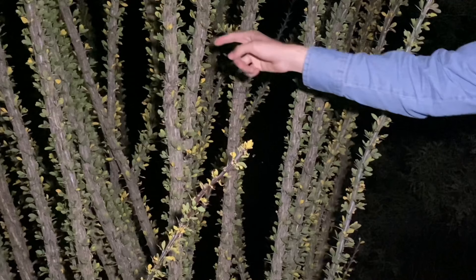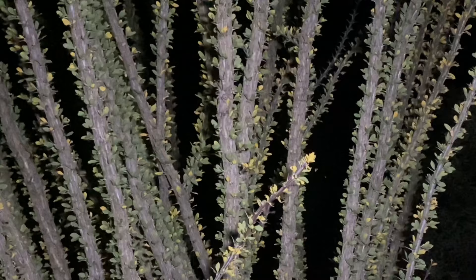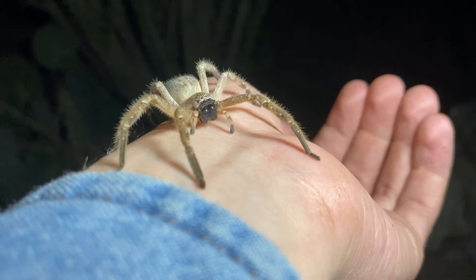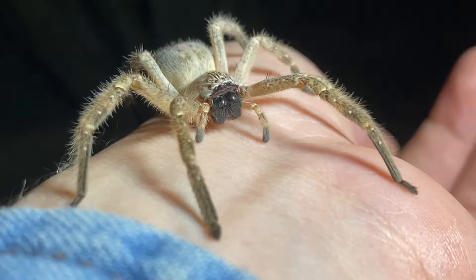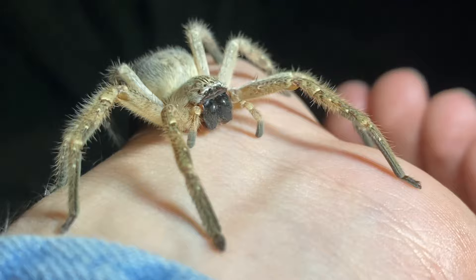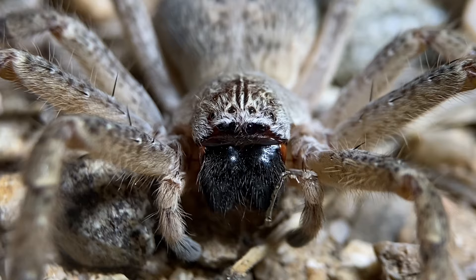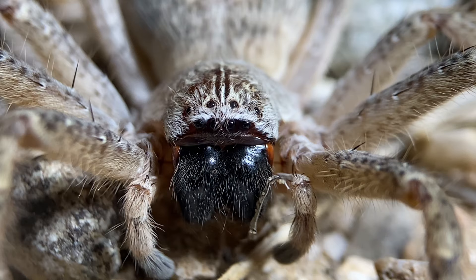We have an Olios giganteus spider up in this ocotillo here, and these ocotillos are quite spiny, and this species of spider is quite flighty, so it might be a little bit difficult to capture. Of any spider I've shown on this channel, the one that likely has the greatest flight risk is this one. It's the kind of spider that you don't want to grab onto. This species is most commonly known as the giant crab spider or golden huntsman spider. And within the family of huntsman spiders, Sparassidae, of which there are a few species in Arizona, this is the largest one found in the state.